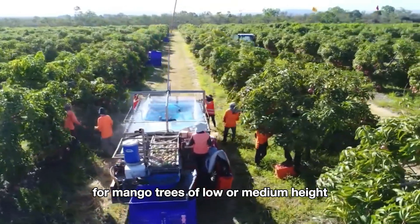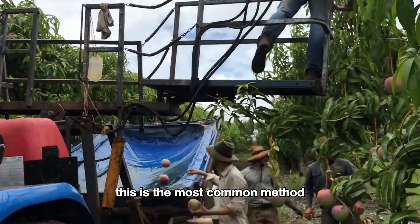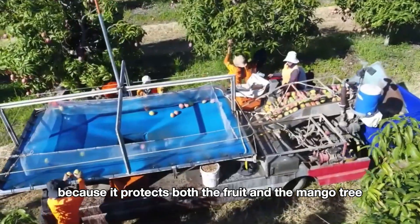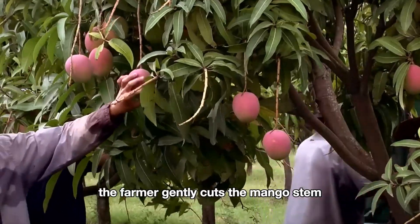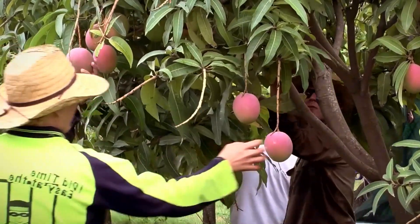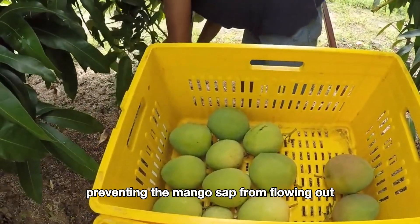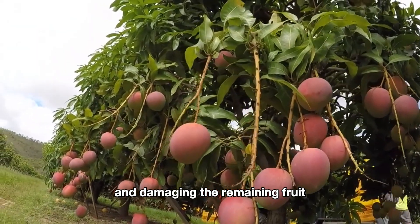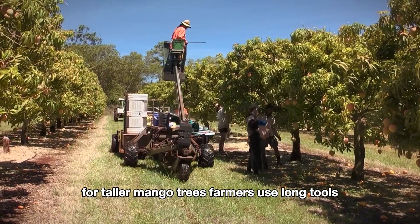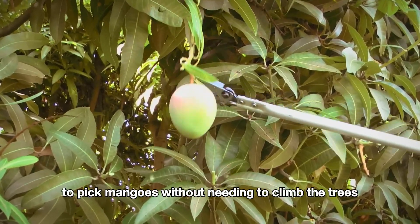For mango trees of low or medium height, farmers can pick mangoes by hand — the most common method because it protects both the fruit and the tree. When harvesting by hand, the farmer gently cuts the mango stem at an appropriate position to retain a small part of the stem, preventing the mango sap from flowing out and damaging the remaining fruit. For taller mango trees, farmers use long tools equipped with nets or baskets to pick mangoes without needing to climb.